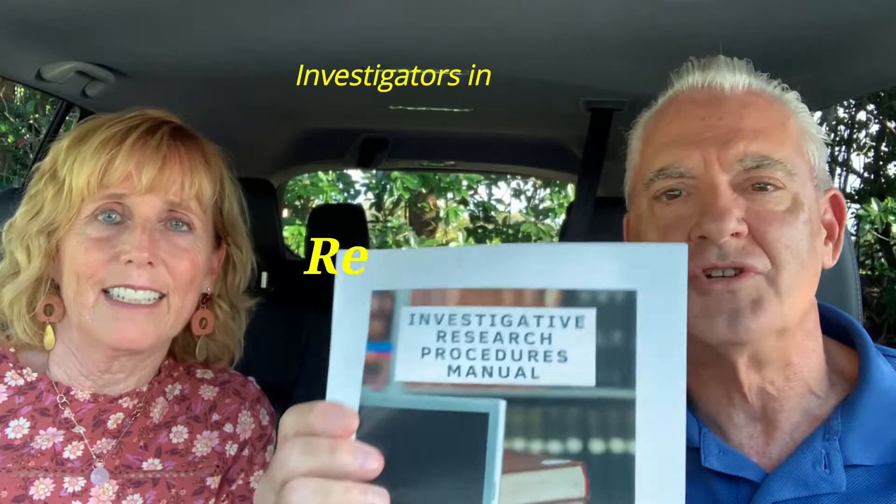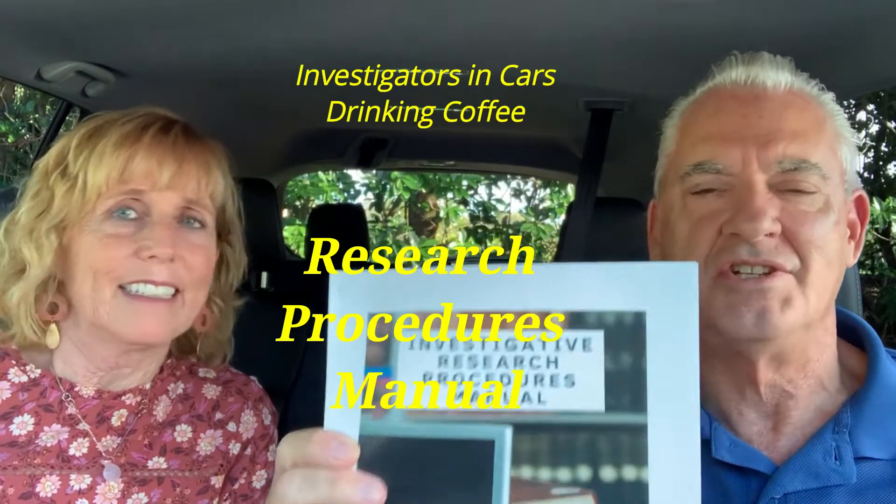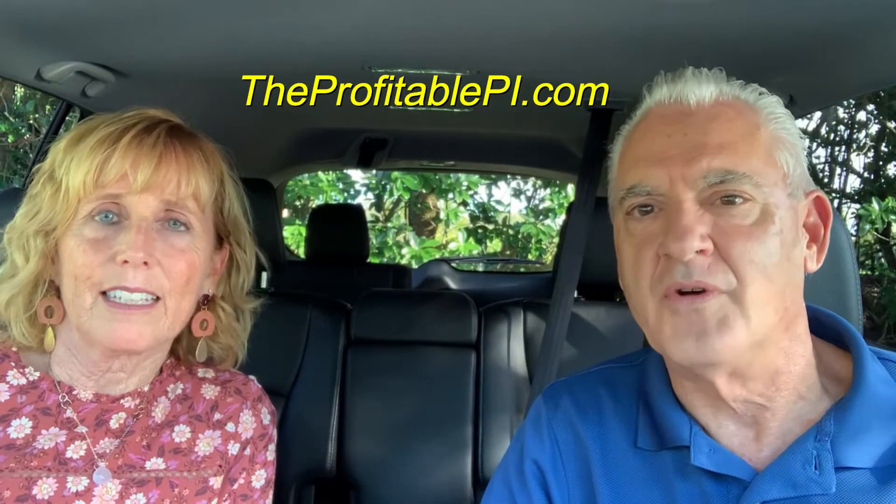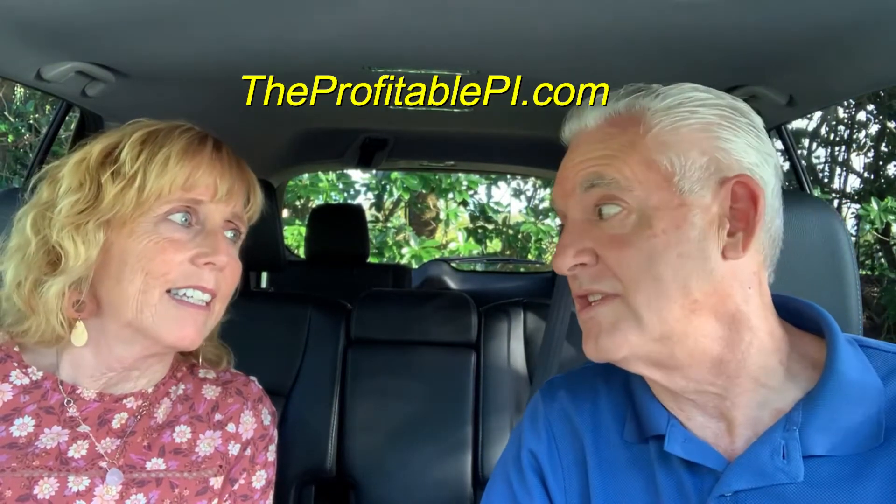And also the author of the brand new, hot off the press, Investigative Research Procedures Manual. We have just had a chance to get this uploaded to our website, theprofitablepi.com. This is going to be our sixth manual available on the website, and I am so excited about this one because Wendy has spent hundreds of hours developing the information contained in this manual. This is going to really revolutionize how you conduct your cases.